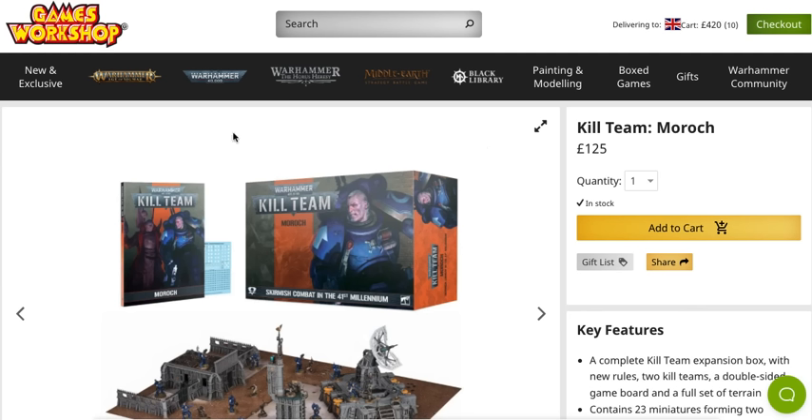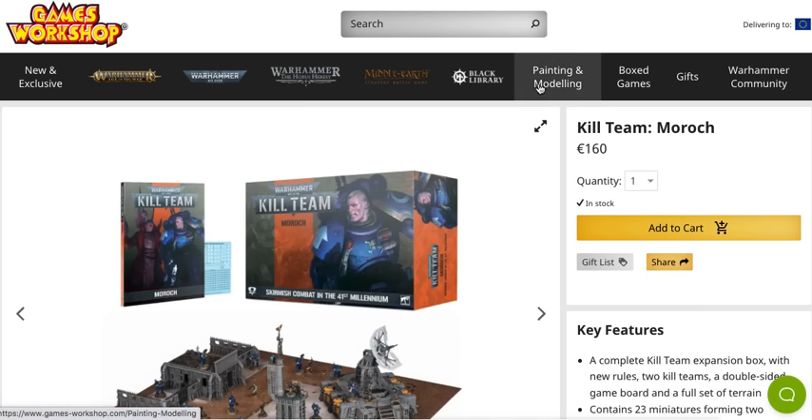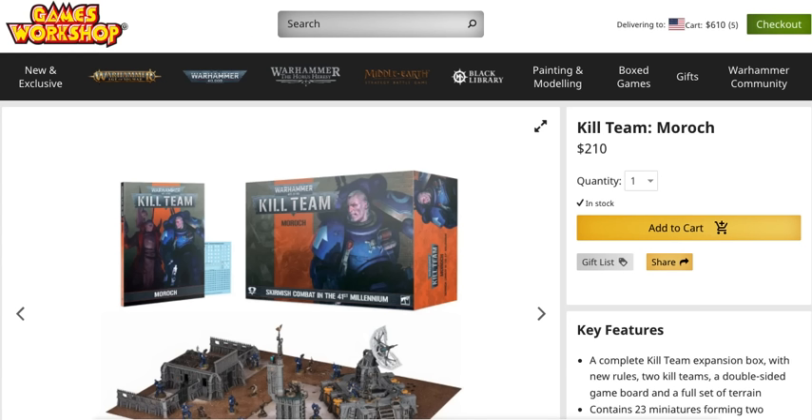So first off we're going to start with the Games Workshop website in the United Kingdom. We see that it is 125 pounds for Kill Team Morroc — we're using it as an example since it's still available in the web store and gives us a clear idea how they price products in different countries. In British pounds, Kill Team Morroc is 125 pounds. Next, going over to the euro, that same Kill Team Morroc box set is 160 euros. And then on the US website it's $210 here in the United States.